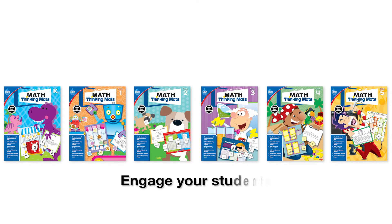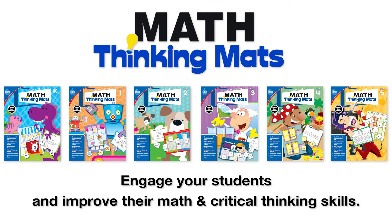So engage your students and improve their math and critical thinking skills with Math Thinking Maths. Your students will love it, and you will too!